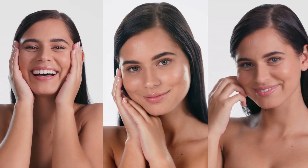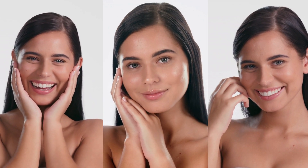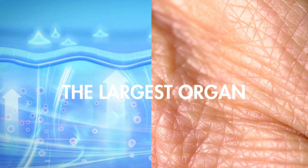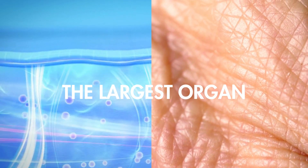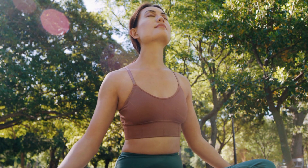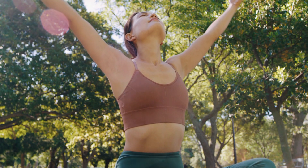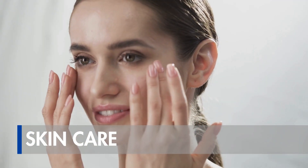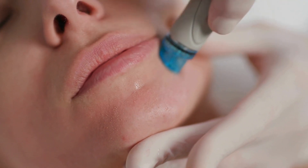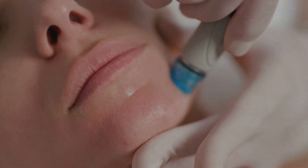Hi everyone. The health of our skin is more than just a reflection of our appearance — it's a testament to our overall well-being. As the largest organ of our body, skin not only protects us from external elements but also serves as a visible expression of our internal health. Today we'll dive into the fascinating world of skincare and explore the most recent advances transforming the way we care for ourselves.